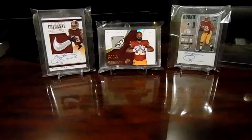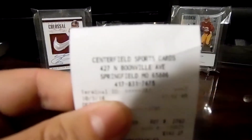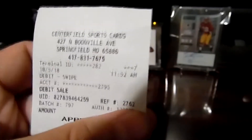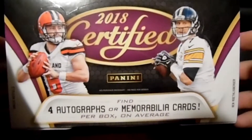What's going on everybody? So I went to my local LCS, Centerfield Sports in Springfield, dropped $140 — well it was $125 for this — and I came home and ripped it and did a video.